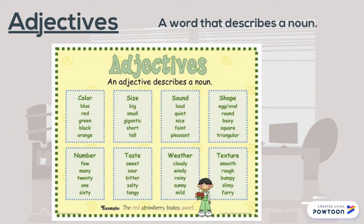Adjectives are words that describe a noun. We could talk about its color — it's a blue car. Or its size — it's a small dog. We could use a number: we have 20 students.